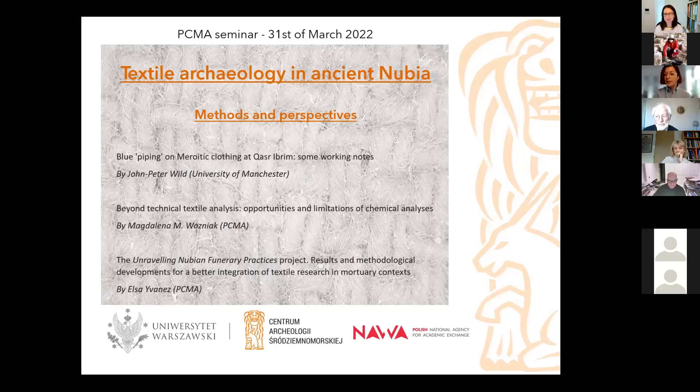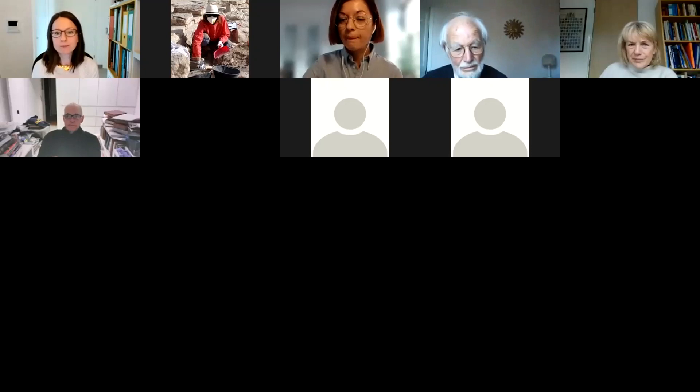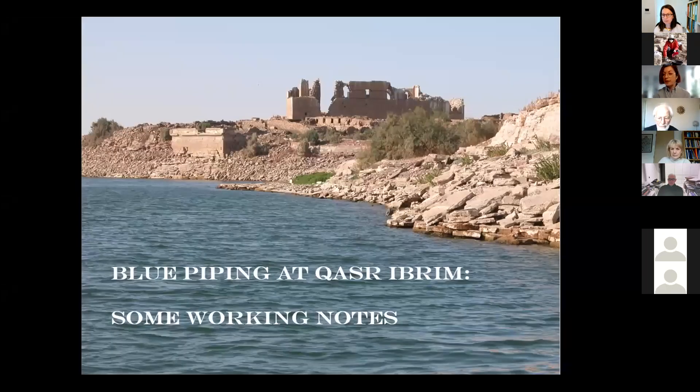After that, I think we could take a little break for a coffee refill or whatnot. And I will then present the project that I have been leading at the centre, which is called Unraveling Nubian Funerary Practices. After each presentation, we can take a few questions — share them from the chat or relay your questions. At the end of the three presentations, we can also have a freer discussion.